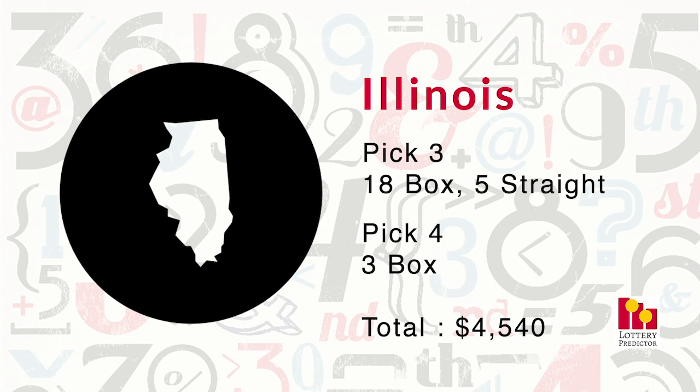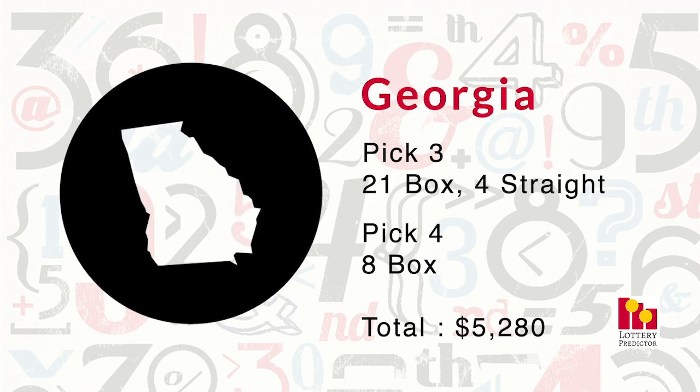Now into the top three. Georgia came in with a massive 33 total hits — the second highest out of the 12 states in total hits — but in dollar value it placed third. It had an impressive 21 pick-three box hits, four pick-three straight hits, and eight pick-four box hits, bringing it to a total of $5,280.